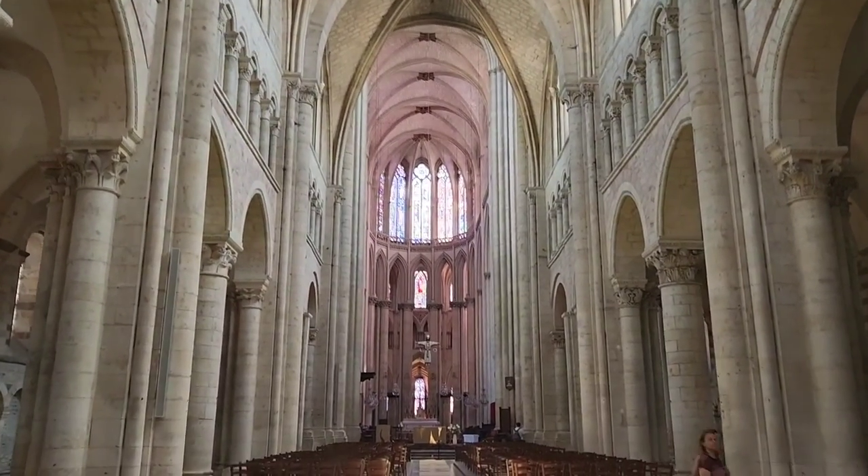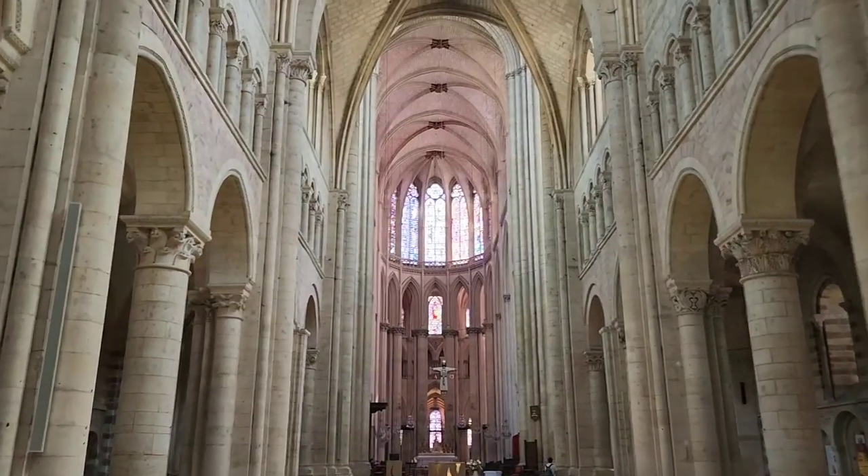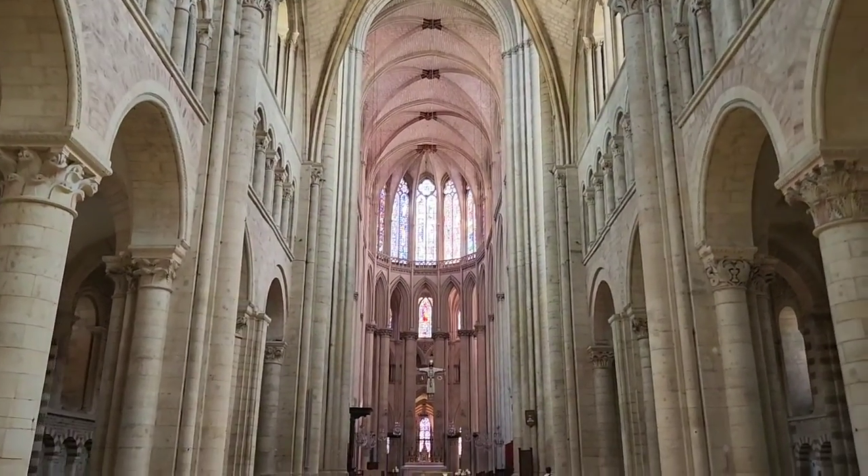They say it takes a thousand years to build a cathedral. Well, here we have a cathedral that took a thousand years to build.